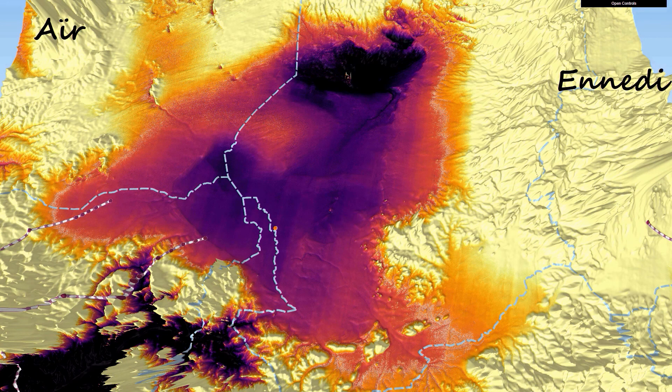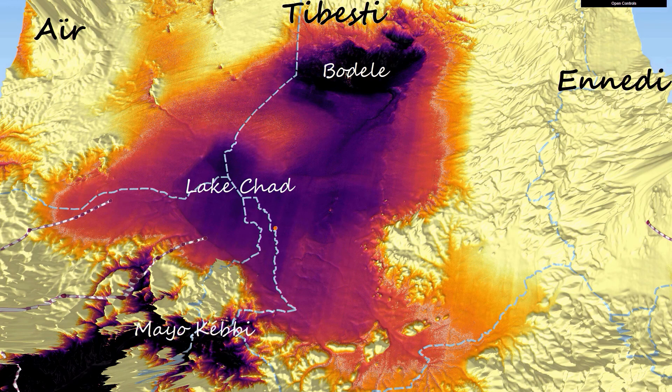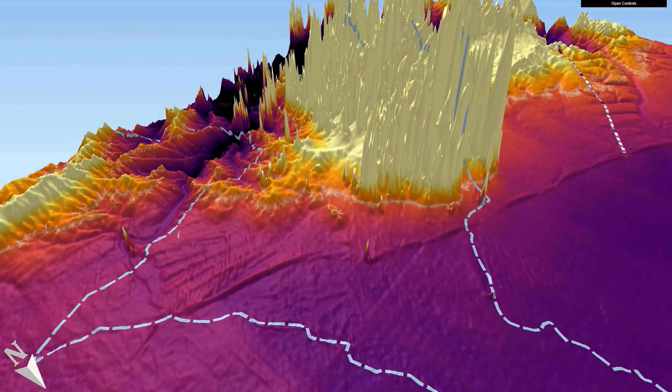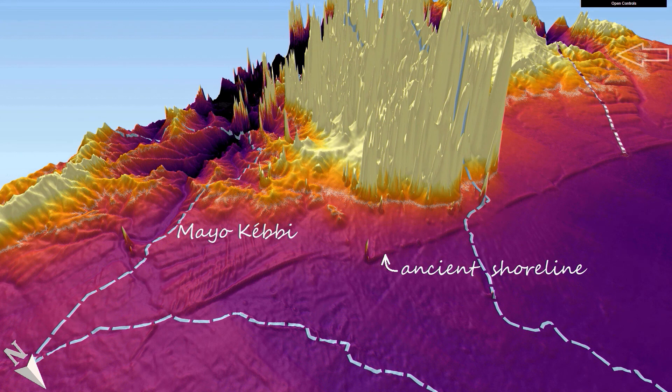The ASTER satellite data provides the digital elevation map used here. South of present-day Lake Chad, a remarkable feature can be seen: the runoff channel of a huge ancient lake, now called May Okabe. This overflow fixed the level of the lake for a long time, leaving a shoreline still visible at 321 meters above sea level. To the northwest there may have been another outlet at 367 meters.